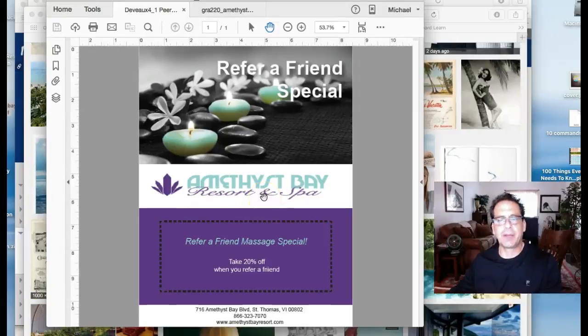Any questions or comments, please get with me and I will be glad to assist you further. Thanks very much.